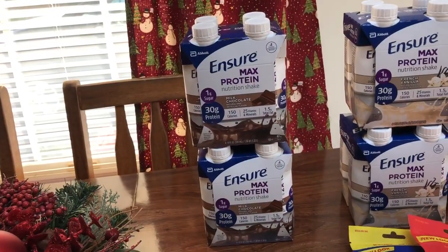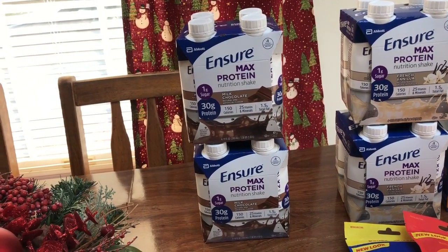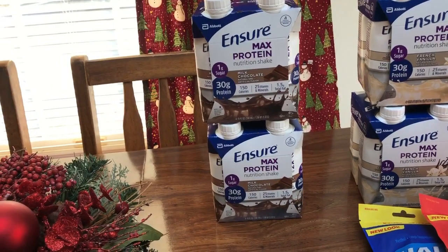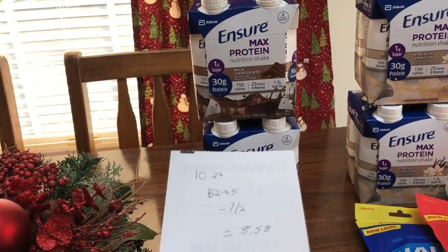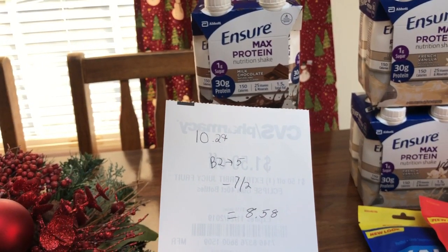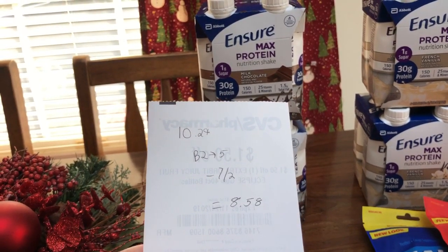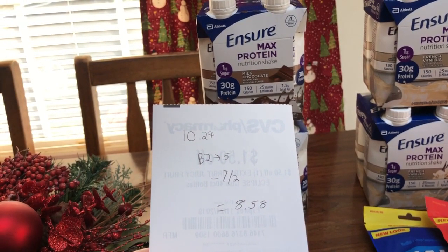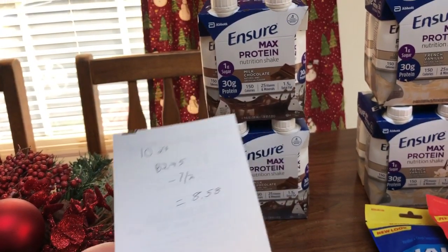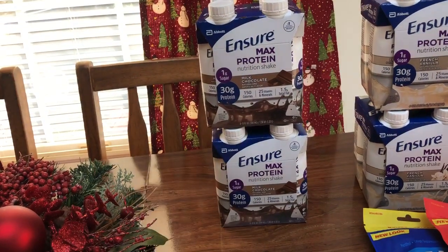This is the more expensive type of Ensure because this is what my mom likes. However, you could get Glucerna or the cheaper Ensure — they're a little bit cheaper, so depending on what you want you could definitely lower your out-of-pocket. The Ensure Max at CVS is $10.29 — buy two get back five. I used a seven-off-of-two coupon from a recent SmartSource insert. I paid $8.58 for both of them, so that's less than 50% off and you got two of them at that price — a really good deal.